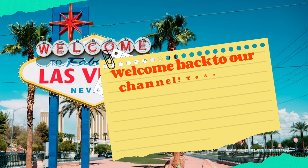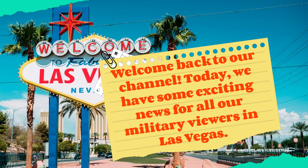Welcome back to our channel. Today, we have some exciting news for all our military viewers in Las Vegas.